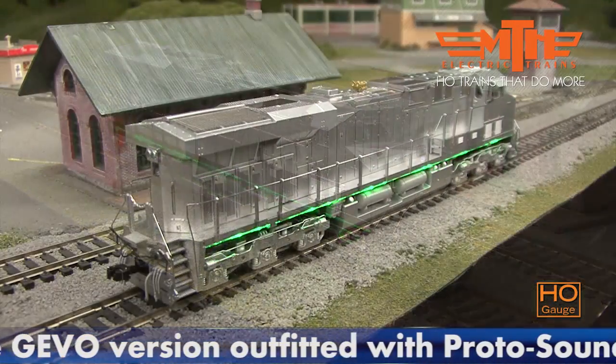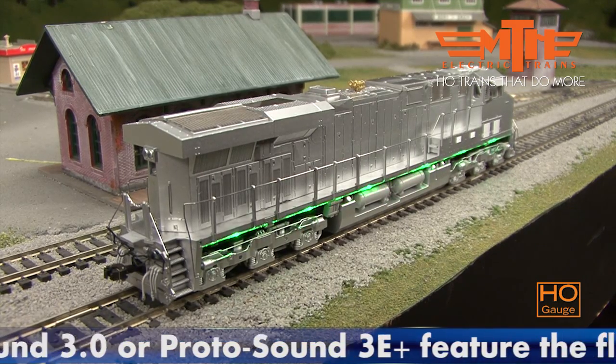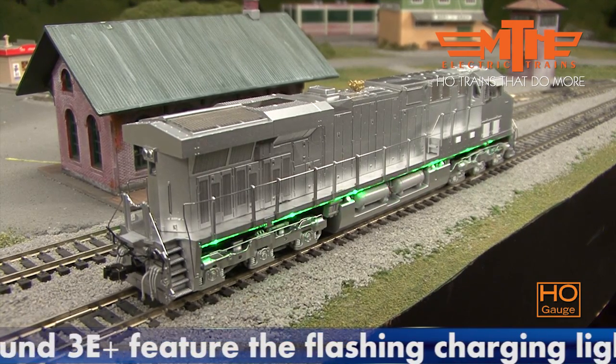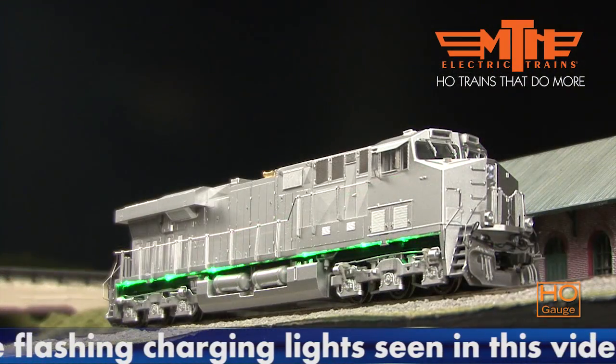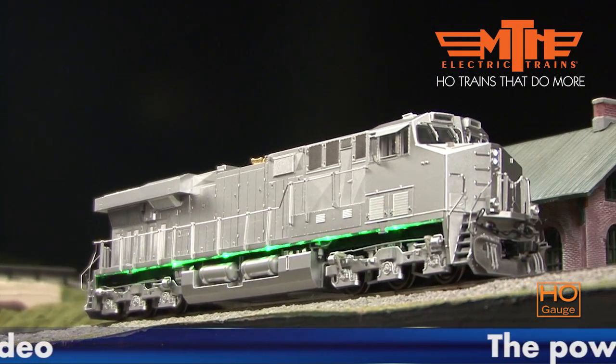We've recreated the same light motion seen on the actual GEVO demonstrator prototype. Watch as the lights change direction when the locomotive begins to move. The long-lasting LEDs on our model ensure that this unique lighting effect will last for years.